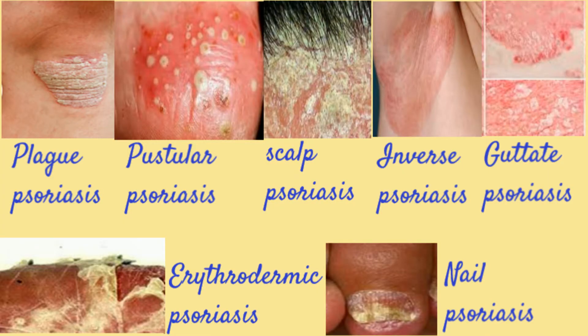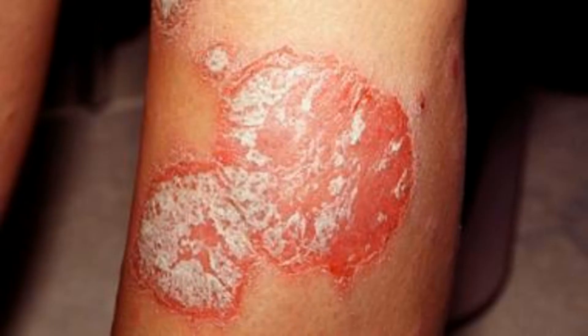There are several types of psoriasis. These include plaque psoriasis, the most common form. Plaque psoriasis causes dry, raised, red skin lesions or plaques covered with silvery scales. The plaques might be itchy or painful and there may be few or many.